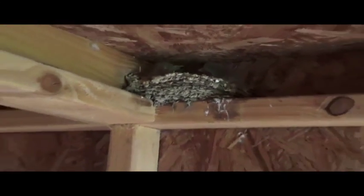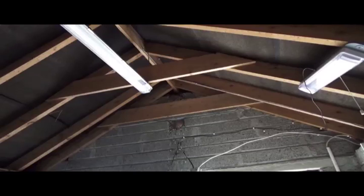Here are two swallow nests: this one in the shed made from mud and twigs, and this one where the birds have simply used an existing hole in the wall for their nest.